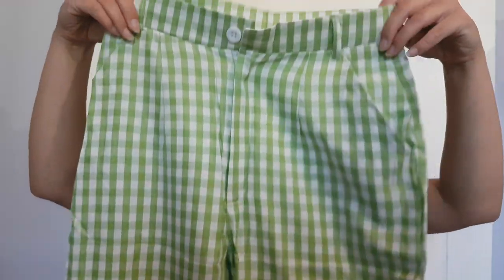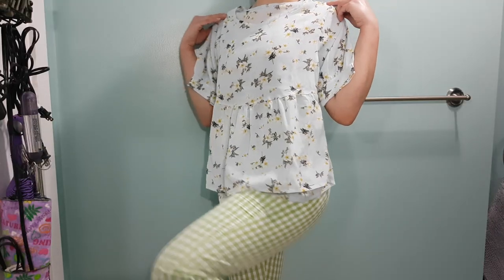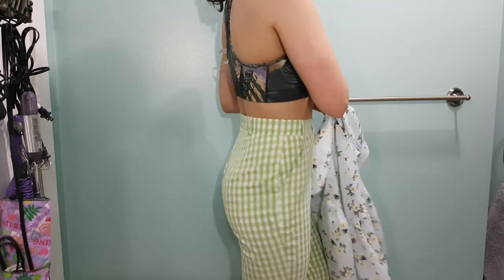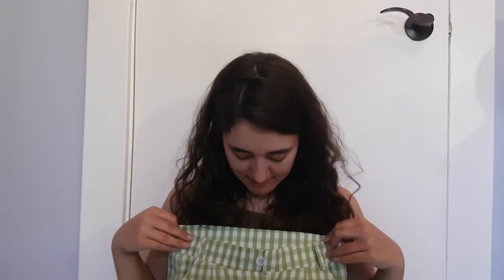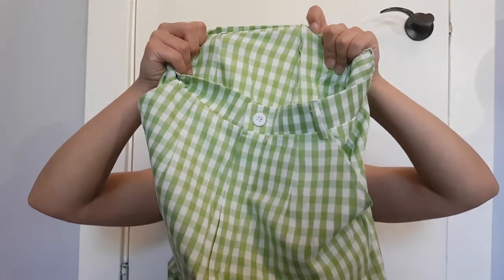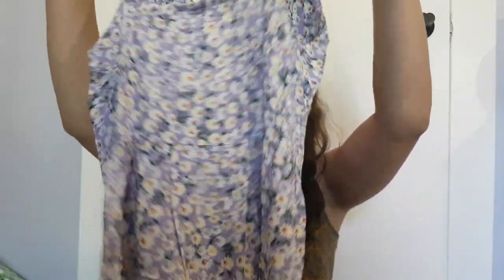Some pants — these are kind of like a linen material, not quite what I thought but it is what it is. Let's see if the button does up — it does. On my other pair of pants the button didn't do up because they made the buttonhole too small, but this one looks overall good. It doesn't look like it's going to be super see-through, which is nice.